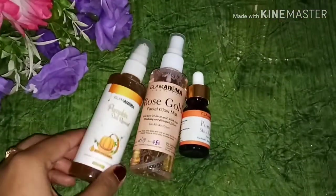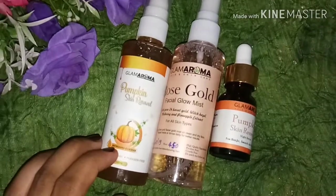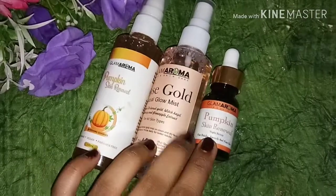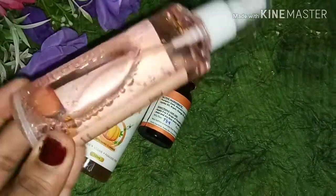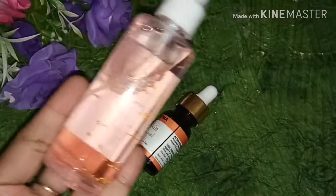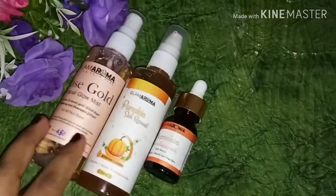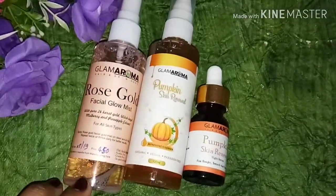So guys, I have covered a lot in my video. I have shared these 3 products with you. I like all 3 products because together they form a full CTM routine — a cleanser, toner, and a night serum. You can also use the serum as a moisturizer. Their page link will be in the description box so you can check out all the products, and if you like them, you can buy them. I am giving you a direct link.